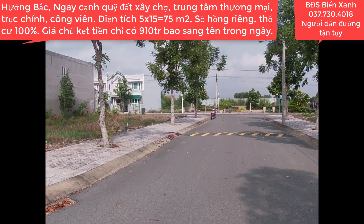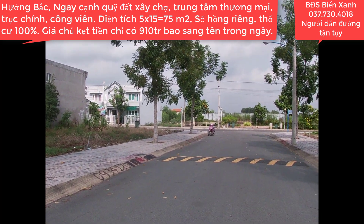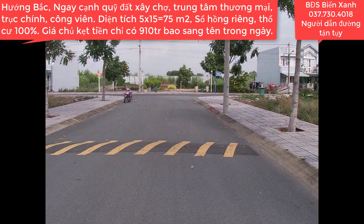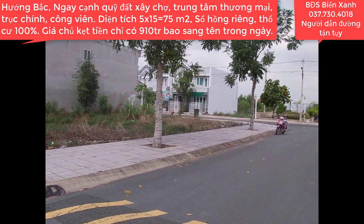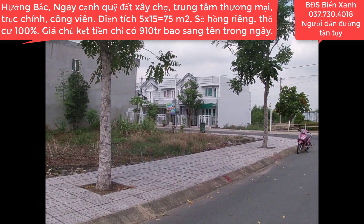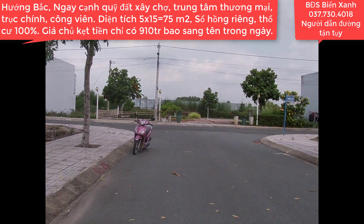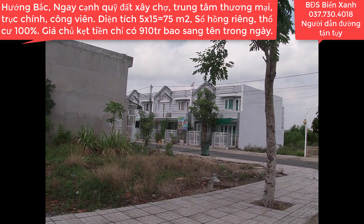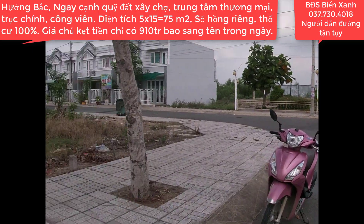Chúng ta xây dựng nhà cửa an cư lập nghiệp ở đây thì vô cùng là thuận lợi, di chuyển rất là dễ dàng. Đặc biệt sau này khu trung tâm thương mại mọc lên thì đây là một vị trí vô cùng tiềm năng, vị trí vàng. Kế bên đây lại có ngay cái công viên cho chúng ta luôn. Khu vực này nhà cửa người ta ở đã rất là đông đúc, do đó nó sẽ rất là đông vui.